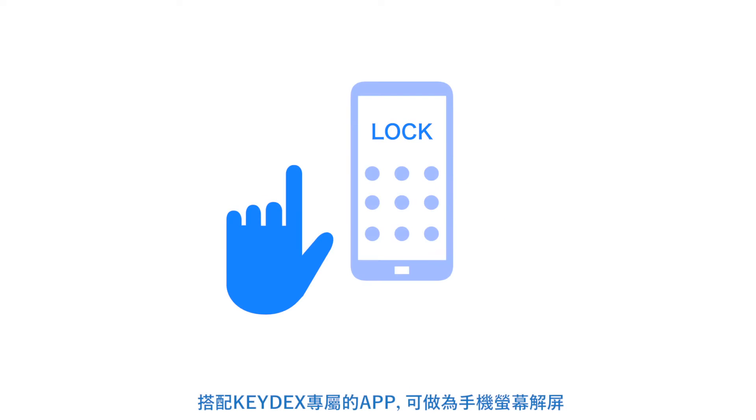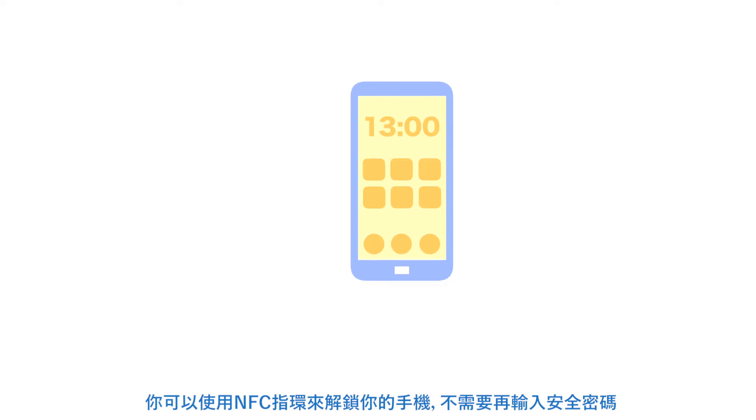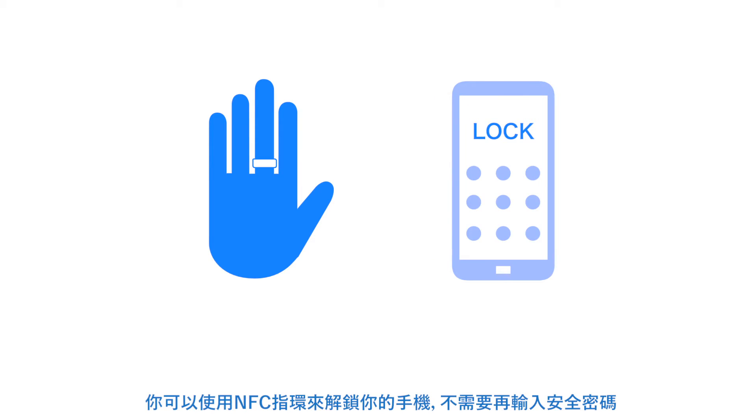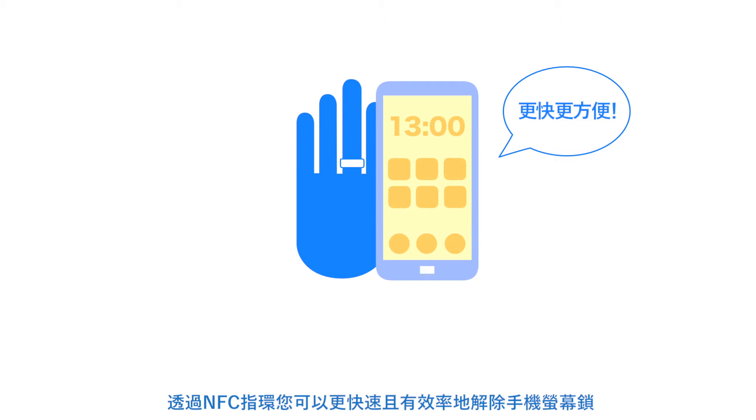With the use of a dedicated application, you can use the NFC Ring to unlock your smartphone without having to input a secret code or security pattern. You can unlock the phone quickly and easily by simply holding the ring over the smartphone.